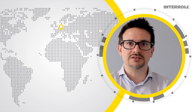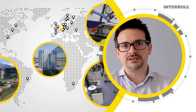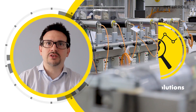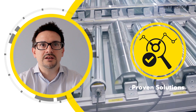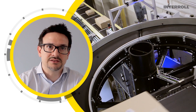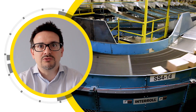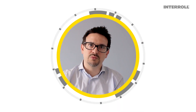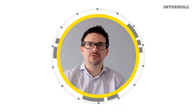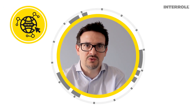Interrol's entire offering is available all over the world, with the same high quality and fast deliveries. All of our solutions are proven and specified in many production plants in Europe, Asia and in the Americas. Get in touch with me and I will be glad to discuss your automotive and tire projects. For more information on what Interrol can offer for the world of automotive and tire, please visit our dedicated website — you will find the link in the description below. Thanks for watching and see you soon.